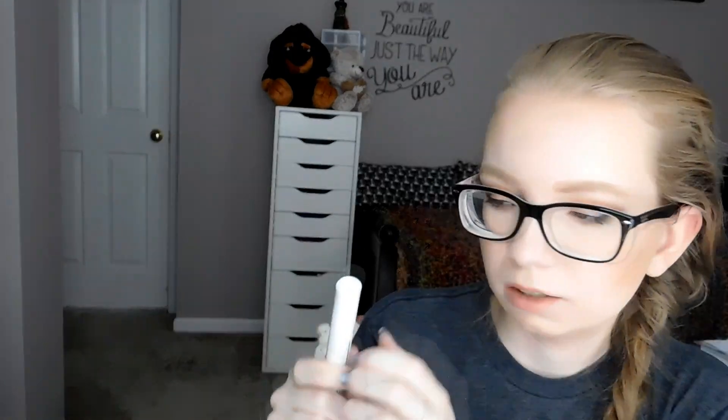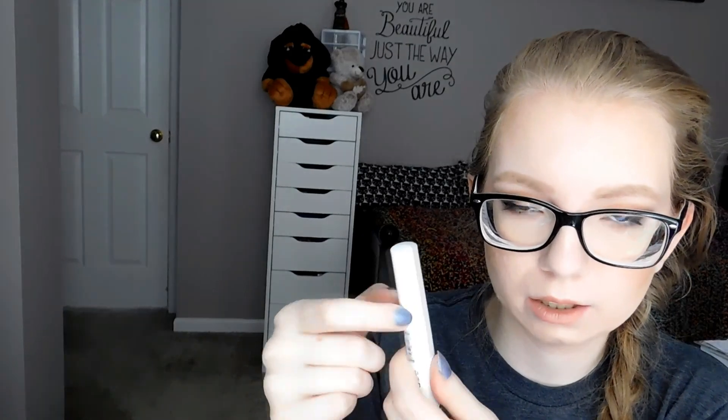And then this NYX Control Freak Brow Gel. I think this is the second one I've had — the cap cracked on the first one. I know there are replacements for this, but I just need to get one. This one is like hairspray for your brows, so I need to find something that's kind of similar to that. I mean, I don't really want to shell out for the Anastasia one — maybe if they have a mini or something.